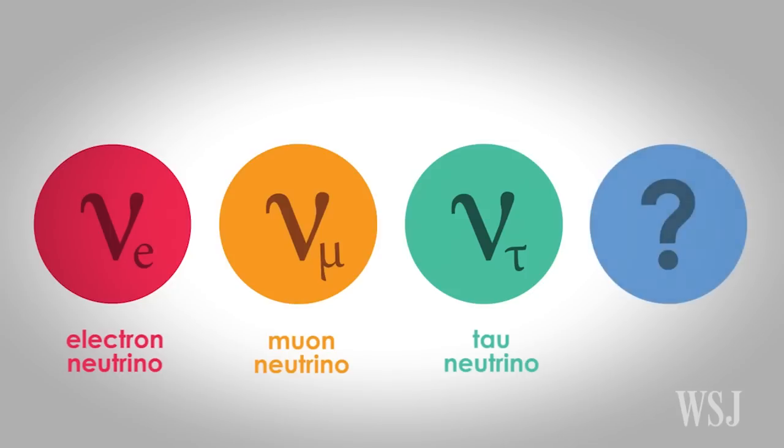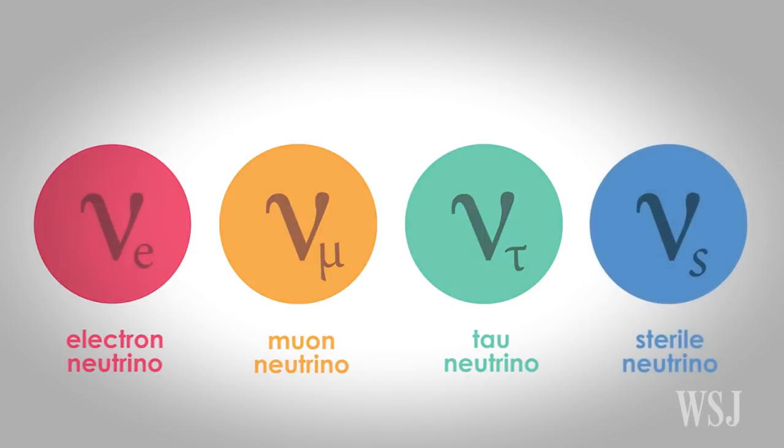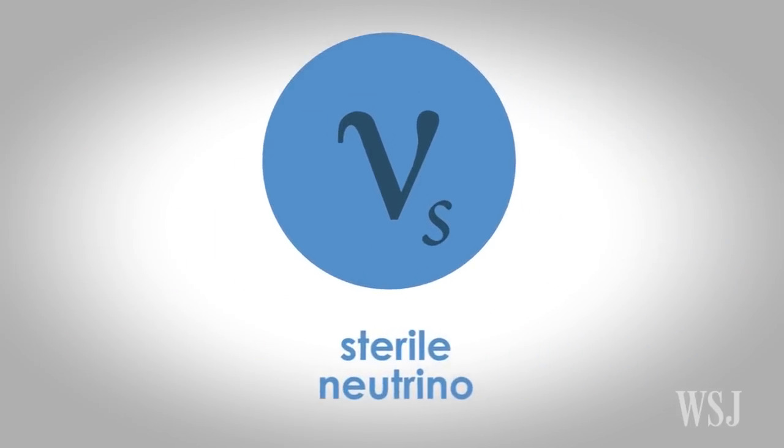However, previous experiments have suggested a fourth type: a sterile neutrino. The existence of sterile neutrinos would force scientists to rethink their understanding of how the universe is put together.